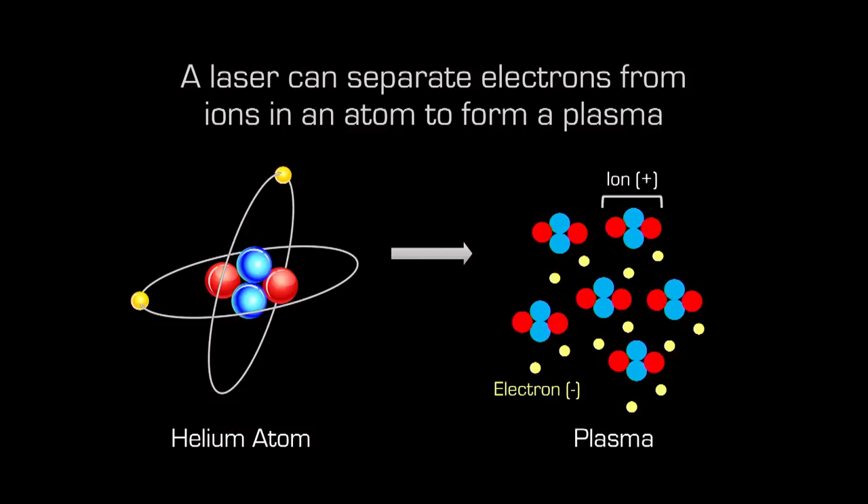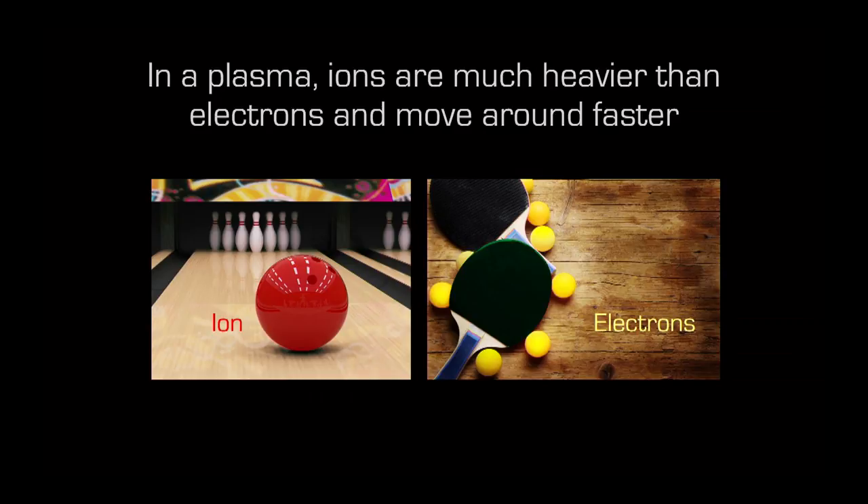Electrons and ions in a plasma don't quite behave the same way. Ions are more than a thousand times heavier than electrons — comparable to bowling balls versus ping pong balls. The ping pong balls move much faster and more easily. Because the ions are so heavy, we can say they don't move. So when a laser goes through that plasma — that soup of electrons and ions — it moves the electrons around while the ions stay put.